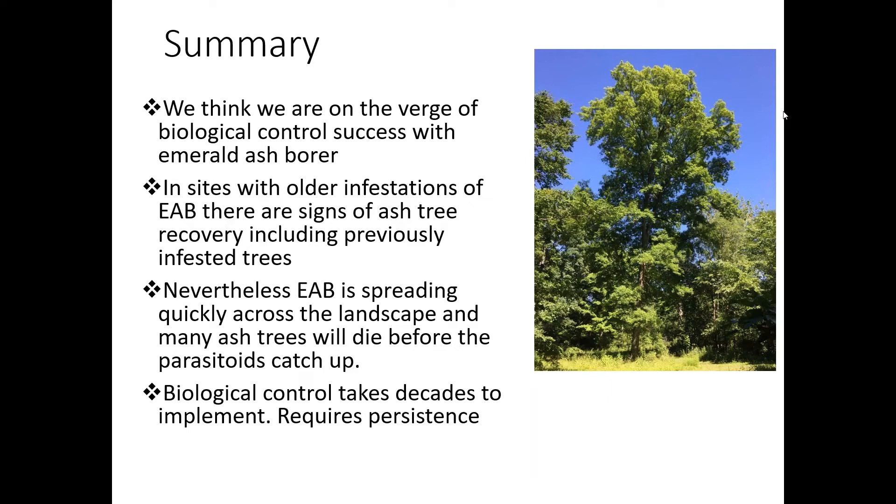Ann has a question: how do ash trees recover? Do they regrow in the areas damaged by the emerald ash borer? Well, if you can get the density of larvae down, there will be dead patches in the phloem. Presumably the tree can produce new phloem from the cambium. All I know is that trees are recovering. The trees can tolerate a little bit of dead tissue in the phloem as long as the tree is not girdled.